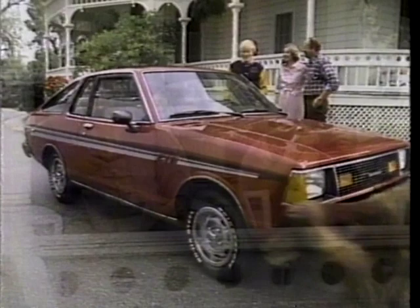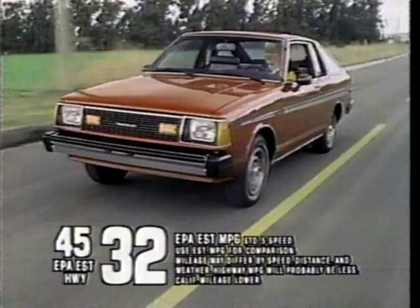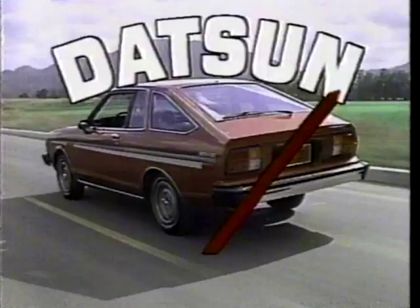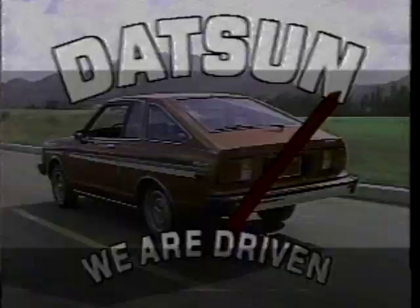Where is he, Martha? Still no sign of him. It's my fault. Our son wanted to drive our new Datsun 210. I said, go ahead, the tank's full. That was four days ago. The Datsun 210 gets phenomenal mileage, and it's only one of 12 new Datsuns estimated 30 MPG or better. He's home! Hope that Datsun runs out of gas soon — we're not getting any younger! Datsun, we are driven. A long way.